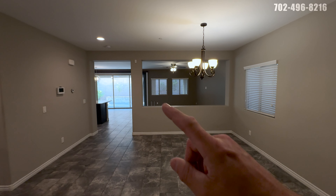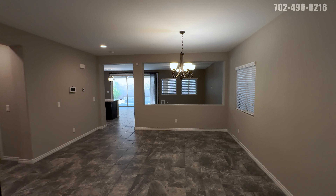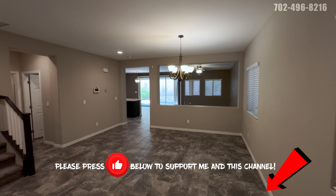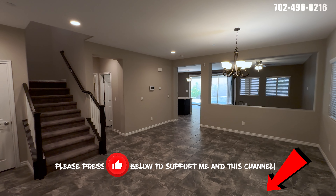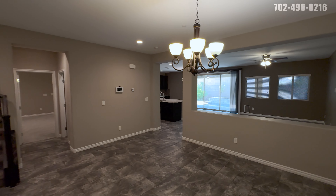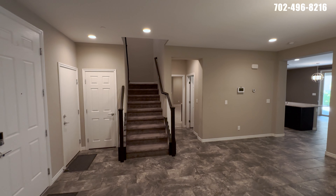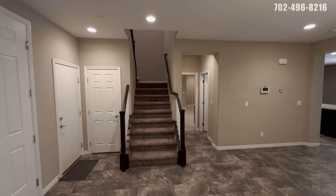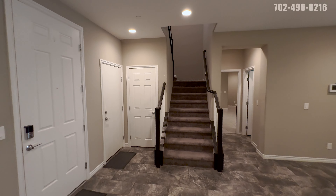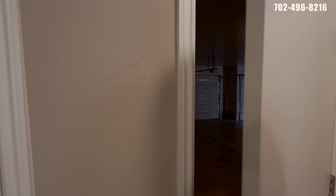As we walk in here, you can kind of see the pool in the back — we'll get there in a few minutes. We have a coat closet here to the left and the door into the garage. Let's go ahead and start out in the garage since it is in the front of the house, right off the front door.